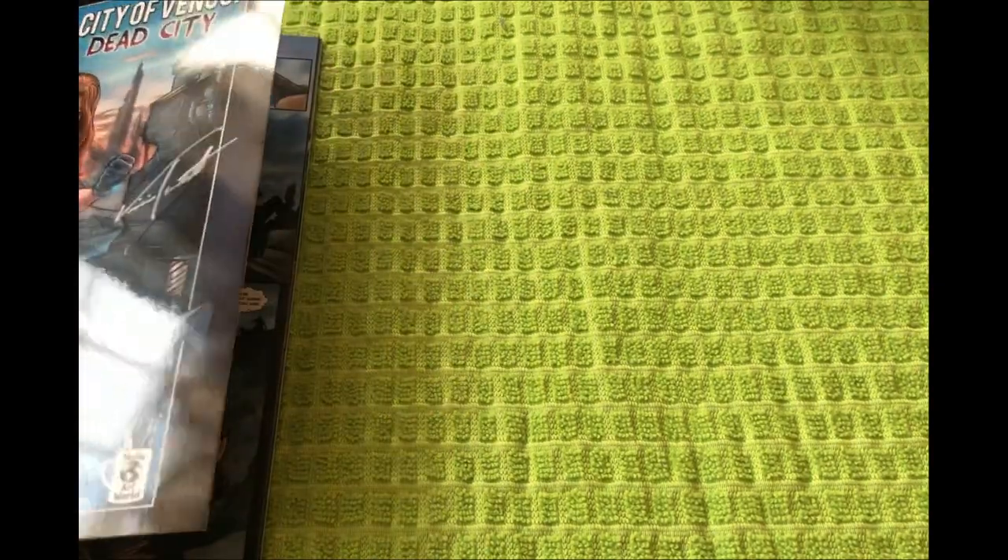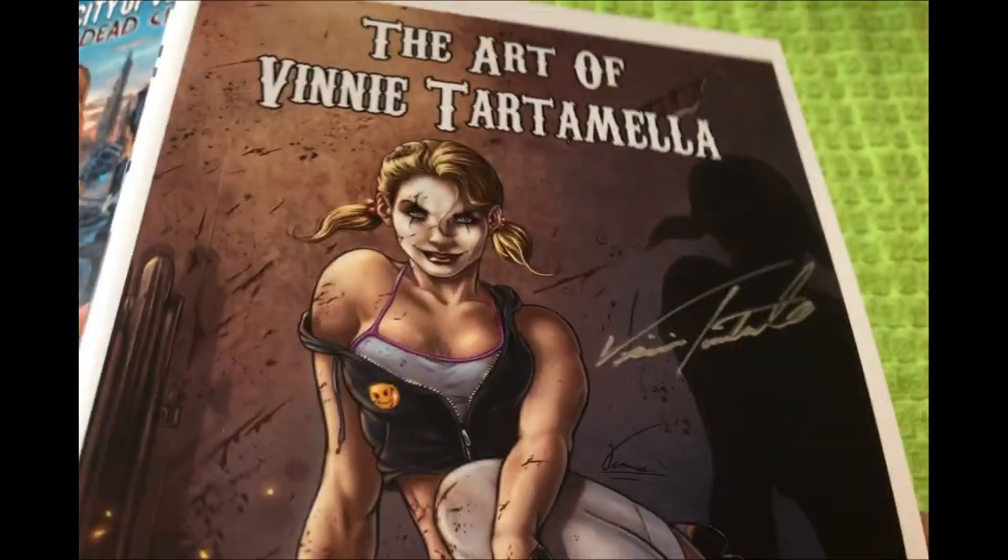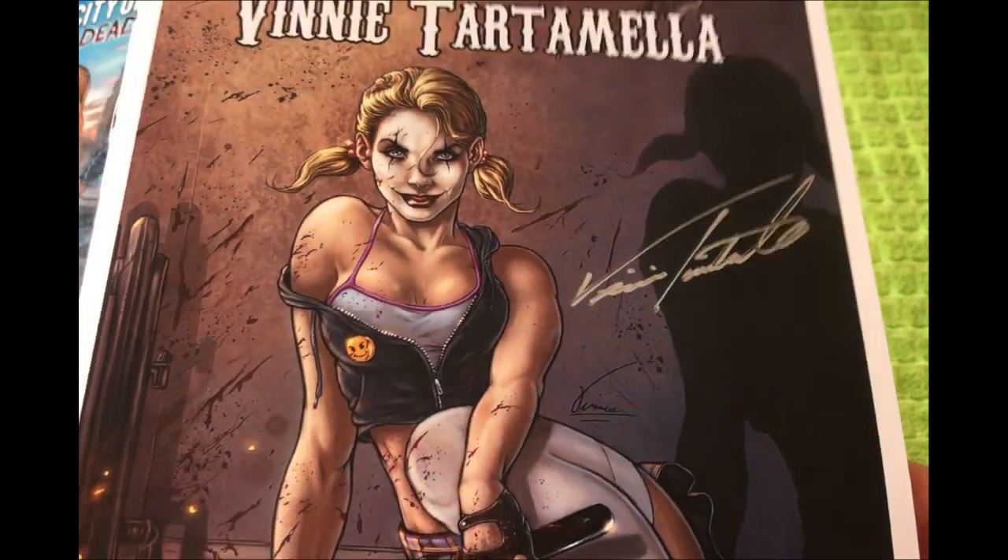We have Vinnie's next projects in the back of this book. The Ghostly Manor on Howling Hill is now, as we speak, funding. So go check that out.